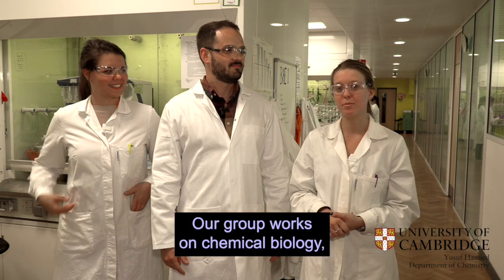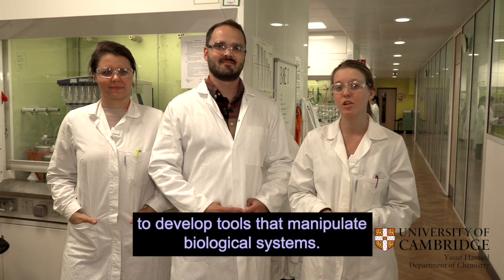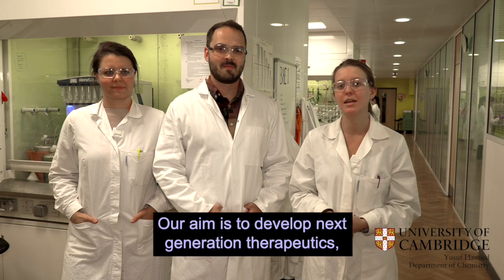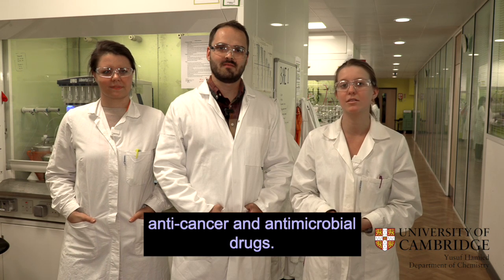Our group works on chemical biology, which means that we're using organic synthesis to develop tools that manipulate biological systems. Our aim is to develop next generation therapeutics, for example, anti-cancer and antimicrobial drugs.